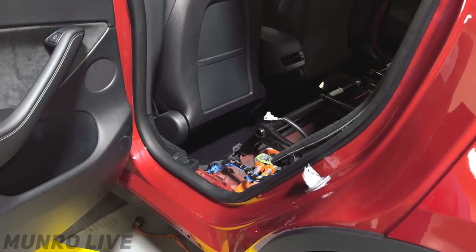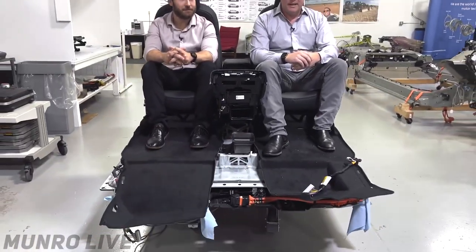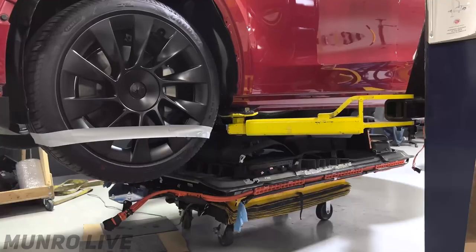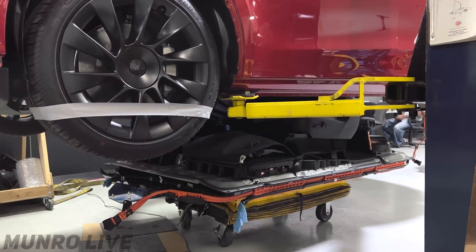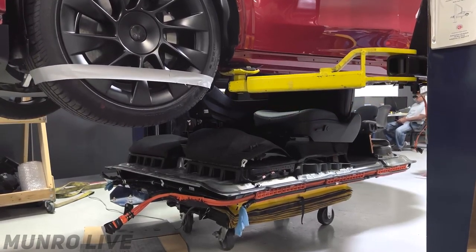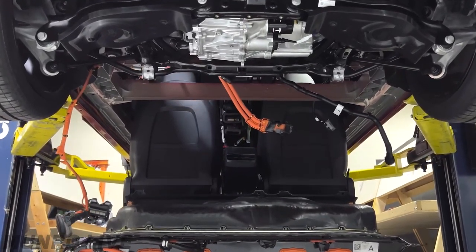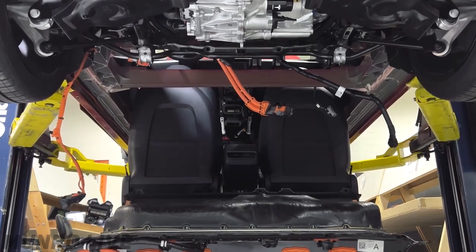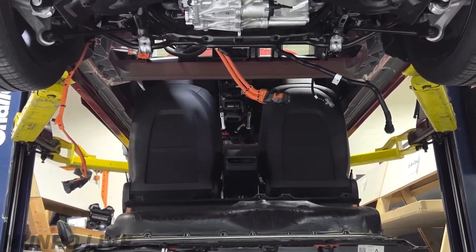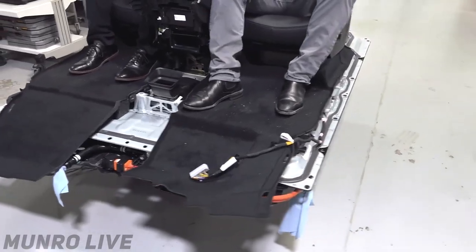Monroe has dropped the structural pack out of the brand new Model Y from Austin, and the seats are indeed mounted to the pack, which enabled it to be dropped right out of the car. There were only 38 bolts holding this pack to the car body itself. The Tesla structural pack with the seats, carpet, and center console only weighs 1,198 pounds. Corey said the Rivian battery pack alone — just the batteries — weighs nearly twice as much. Tesla has also already made improvements to the heat pump in this new iteration of the Model Y.